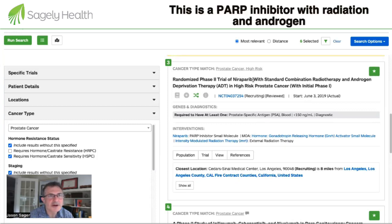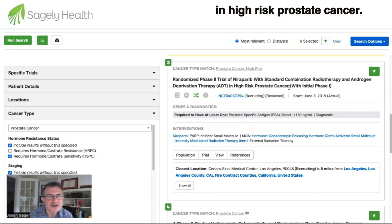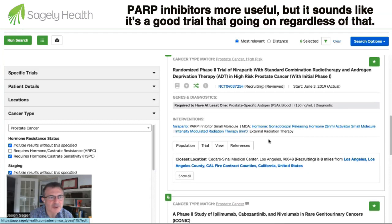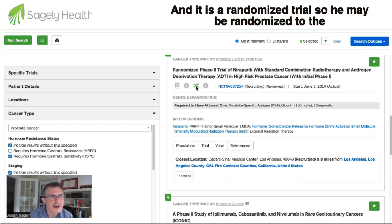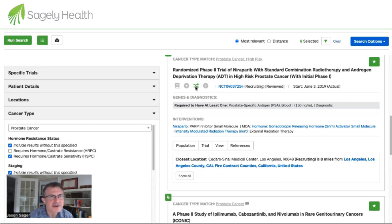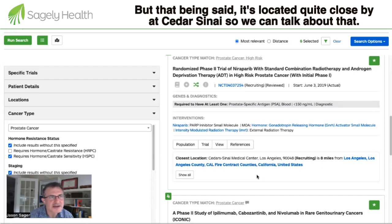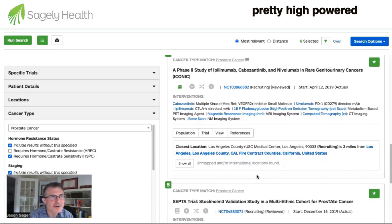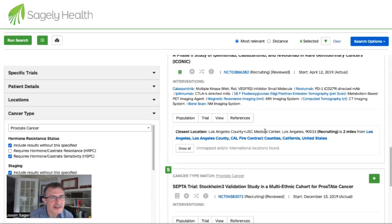This trial is a PARP inhibitor combined with radiation and androgen deprivation therapy in high-risk prostate cancer — that looks fairly reasonable. It would be interesting to know if he has a BRCA mutation or other mutation that would make PARP inhibitors more useful, but it appears this trial enrolls regardless of that. It is a randomized trial, so he could be randomized to the non-interventional arm. That said, it's located quite close by at Cedars-Sinai. This next one is a high-powered trial combining several types of immunotherapy with a targeted therapy, ongoing at USC.